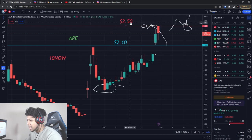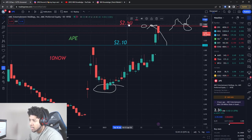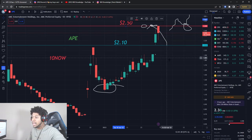APE did hit a big resistance level I gave you guys right around $2.50. It is starting to come down. I'm going to update you guys on levels, buying level, and the target level. I'm looking to aim on the upper side, so we're going to go over that.